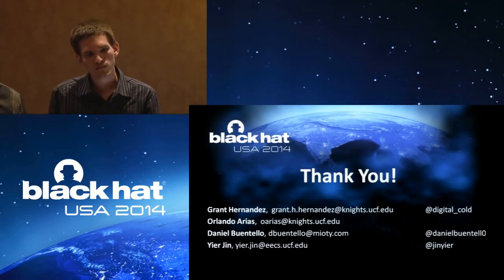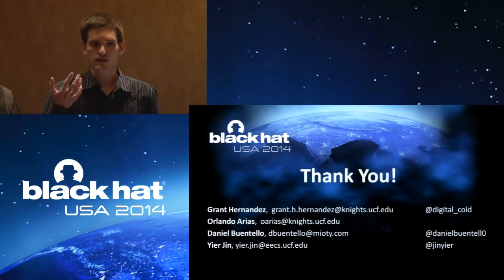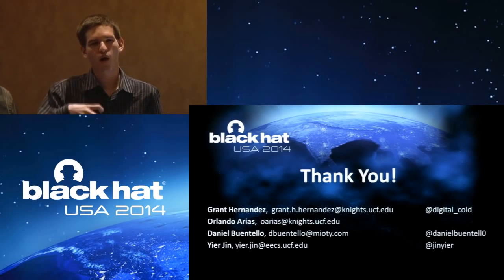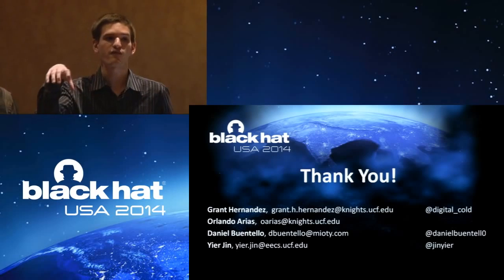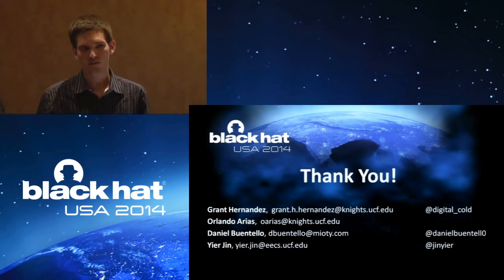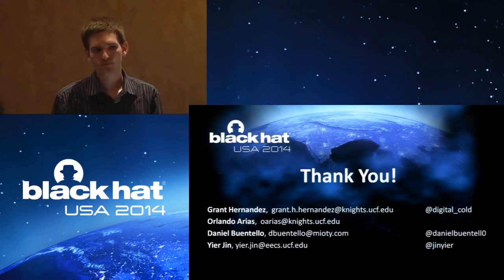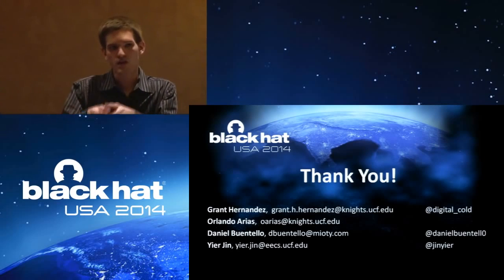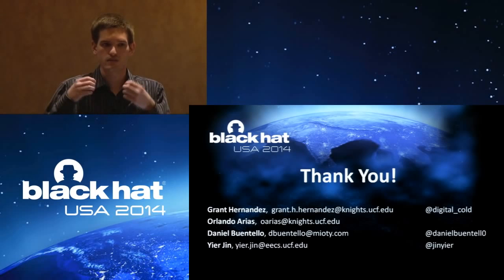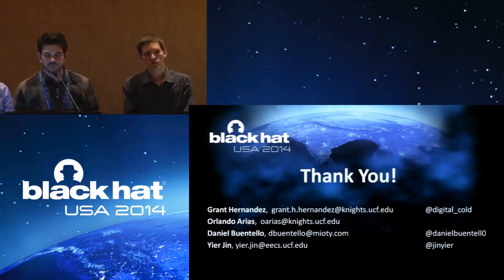On the ZigBee side: they use a different protocol than standard ZigBee — a modified protocol. The ZigBee protocol has a proprietary format built on top of ZigBee's physical layer — it uses the 802.15.4 radio spec and builds on top of that. The ZigBee chip they use allows for proprietary implementations. They have their own firmware on the ZigBee device. Getting into that is a little bit more difficult because the tools required raise the bar higher on that one.